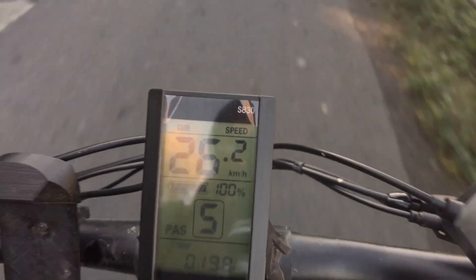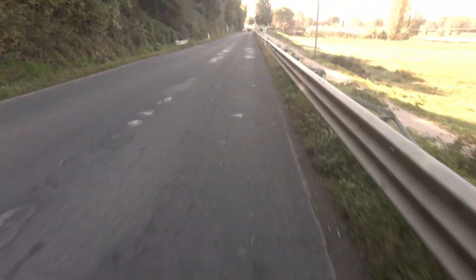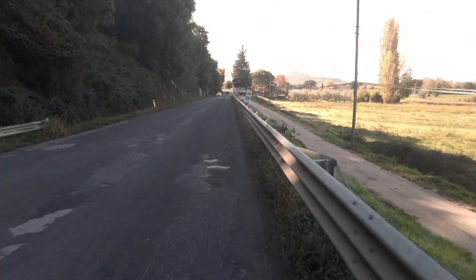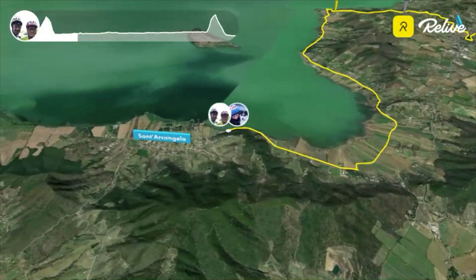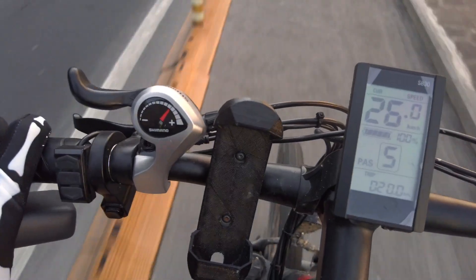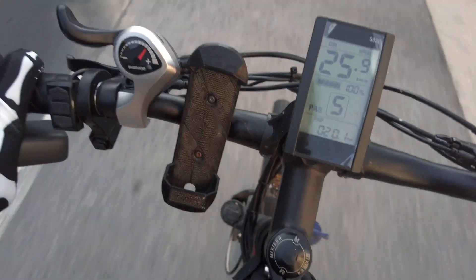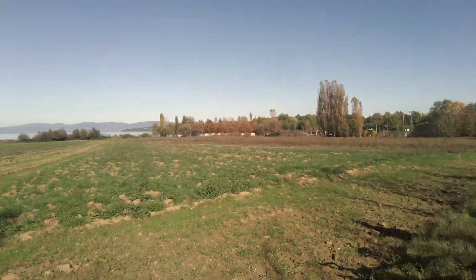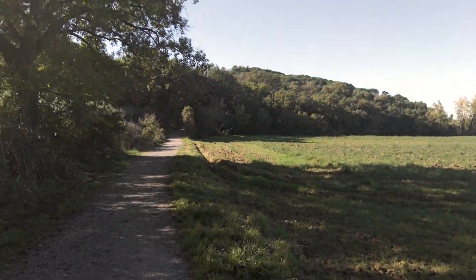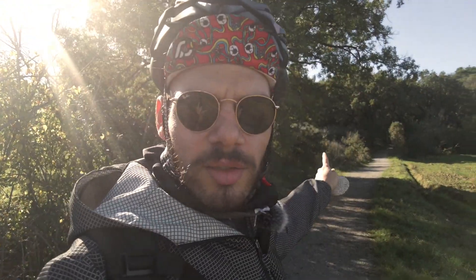Almost 20 kilometers covered. We've arrived at the small village of Sant'Arcangelo, still in the municipality of Magione. The Skydio beacon holder is ready and raring to go. Quick snack break with rice cakes, because just behind here there's a nice forest where we'll test the new Skydio. First flight.